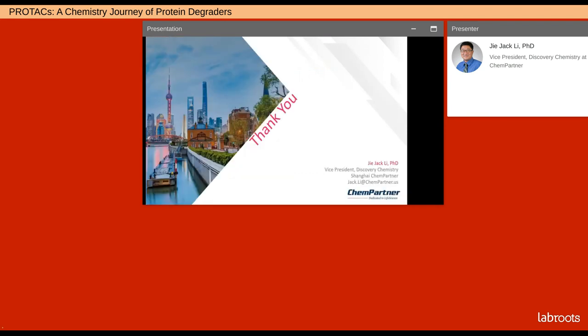It's great to have spent some time with you reviewing PROTACs. You are welcome to contact me at jack.lee@chempartner.us. Keep in touch.